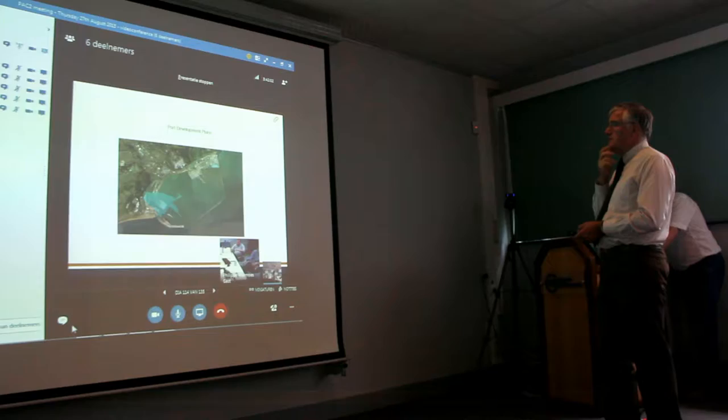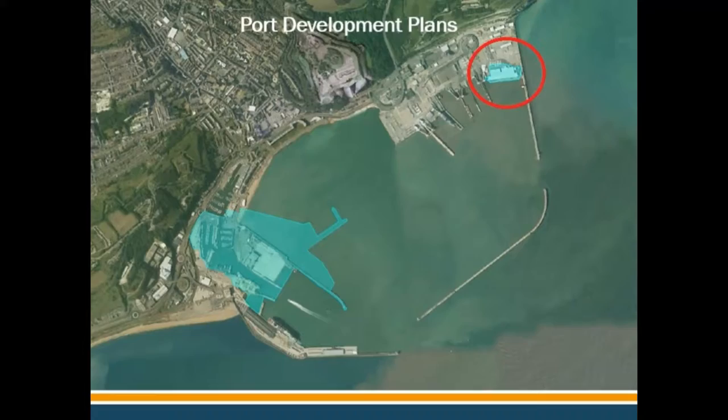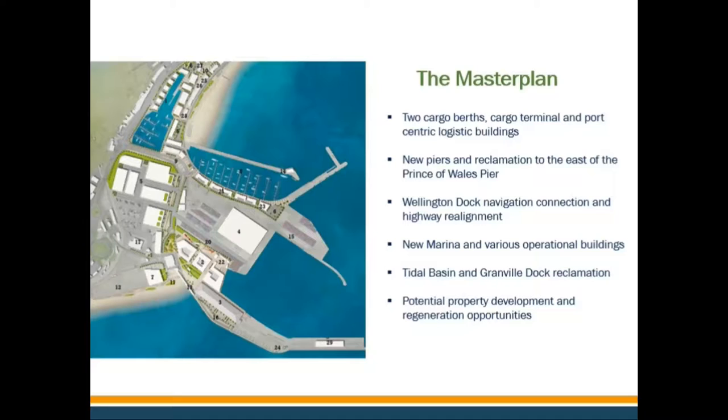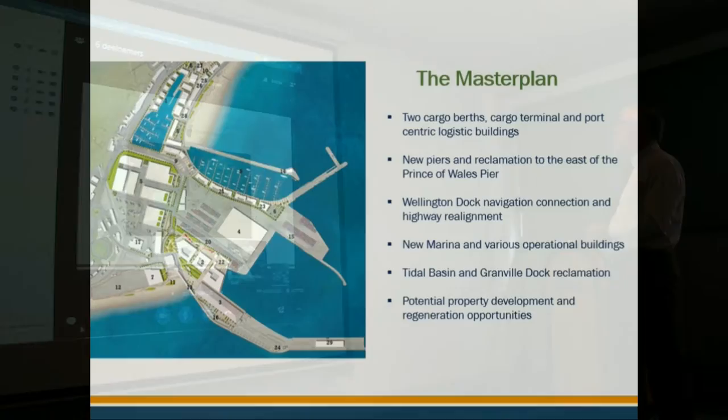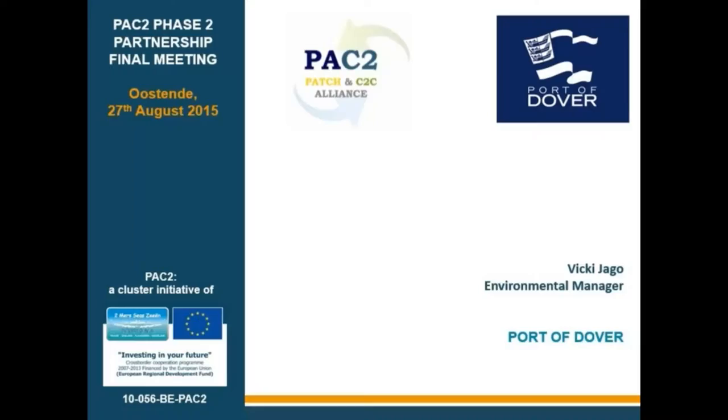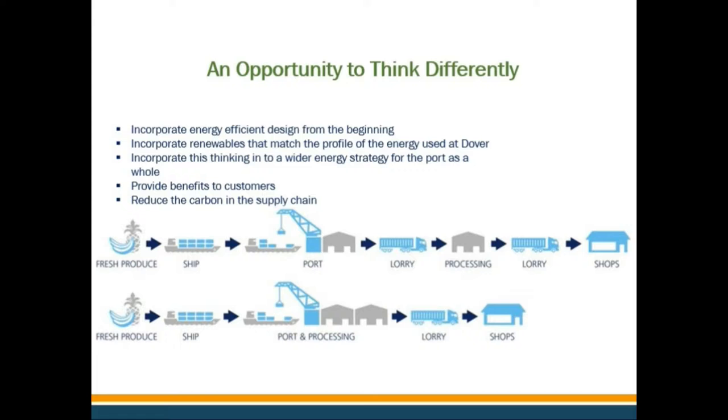And obviously some further improvements on the eastern side of the ro-ro facility. I won't dwell too much on the master plan, but it just gives you some views about how they developed the western side of the Dover port, including two cargo berths and central logistic buildings. That's the footprint for the proposed new development. Our development plans and our current energy profiles — trying to understand what that means for us in terms of energy.